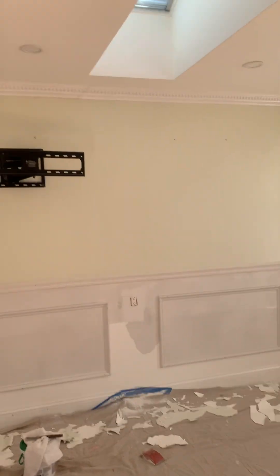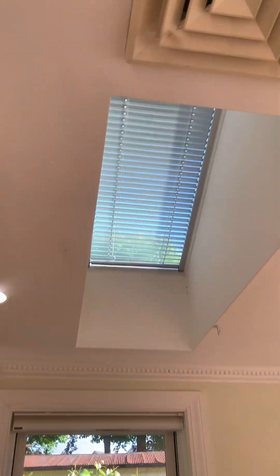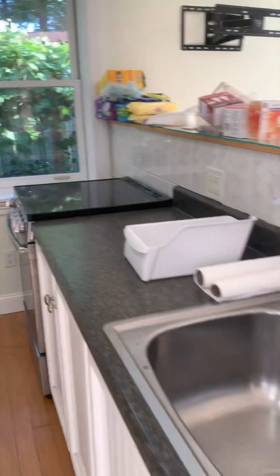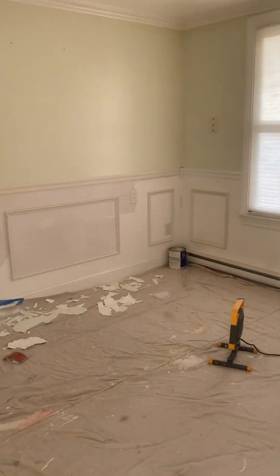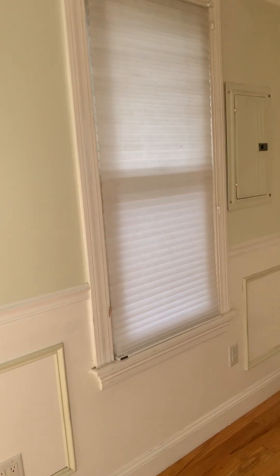Obviously in the middle of painting — you have a couple of skylights, I don't know if you saw that. ACB Realty, 781-356-2552.